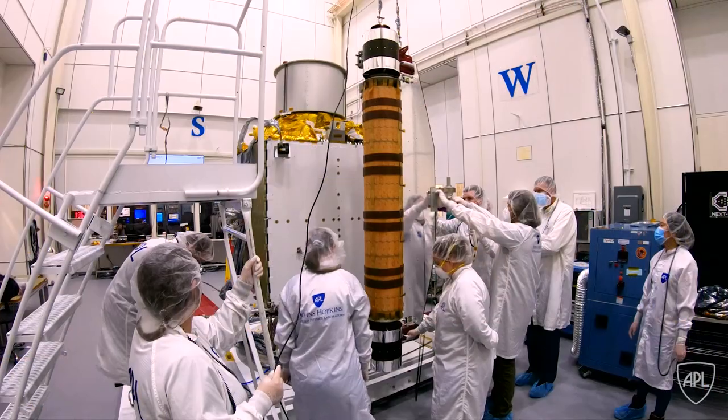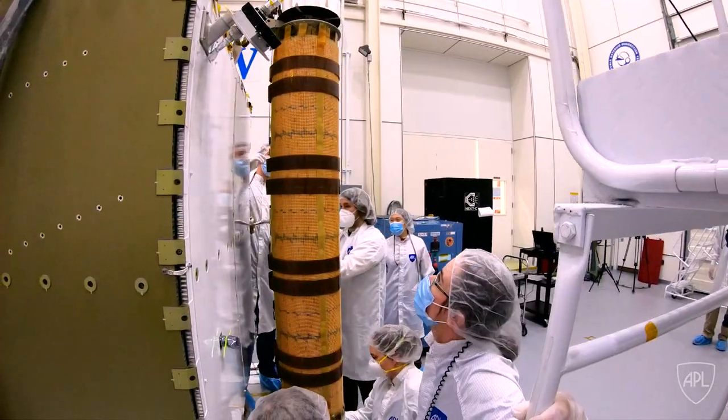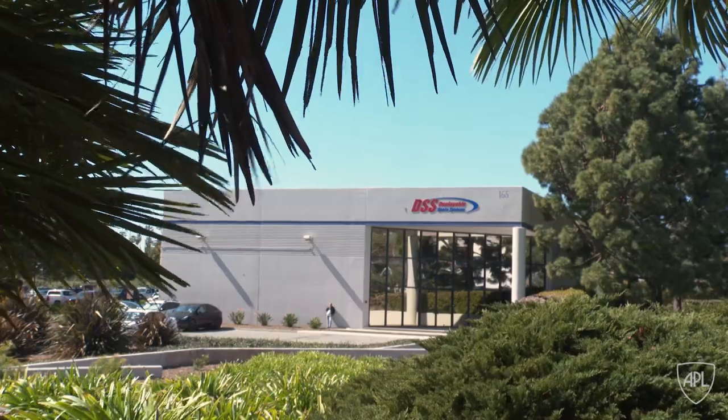We're here to do the final flight inspection of the rollout solar array, or ROSA, that will go on the DART spacecraft after these are shipped to APL in Laurel, Maryland. We're at Deployable Space Systems in Goleta, California, right outside of Santa Barbara.